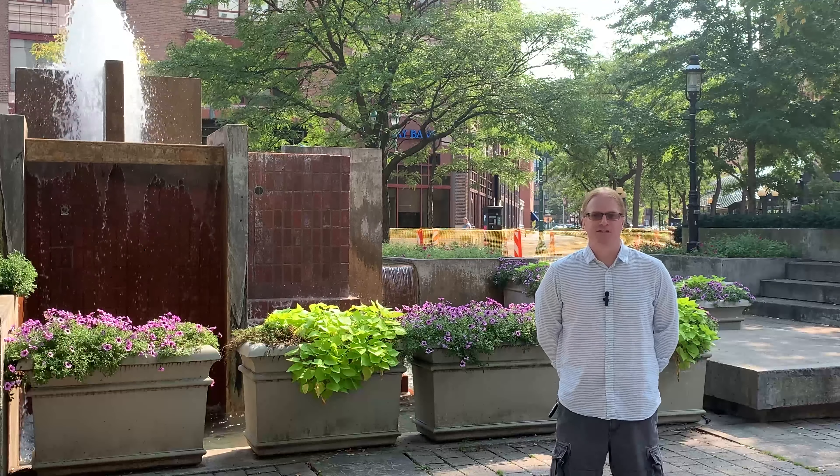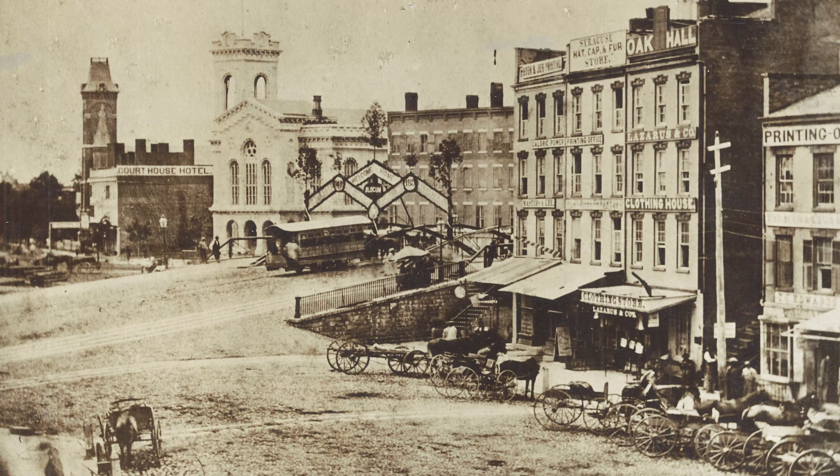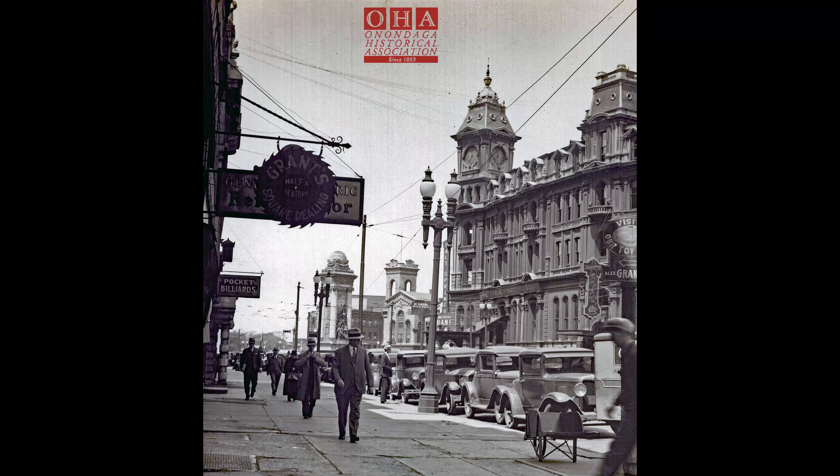Going back to the beginnings of Syracuse as a village in the 1820s, this has been a major commercial center. The Erie Canal actually was just off to my right, so this was an area of warehouses, hardware stores, merchant houses and banks — and it still really is that.